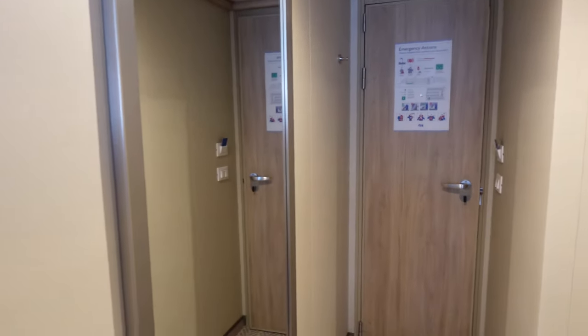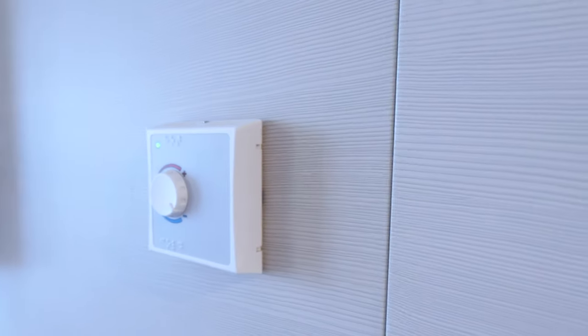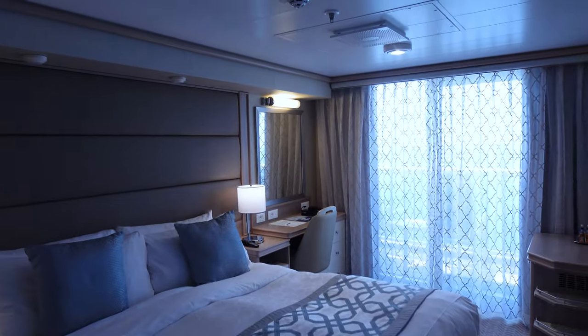Here's what it looks like from the back when you're walking in the door. The first thing I always do when I pop into a room is turn the air down — it is summer, it is the Med, and it is hot.